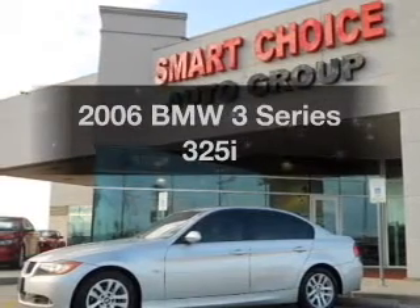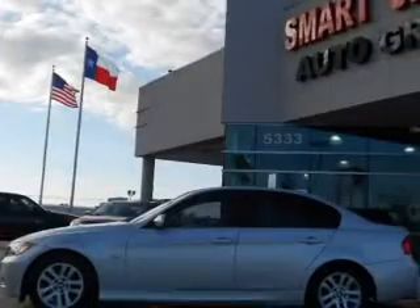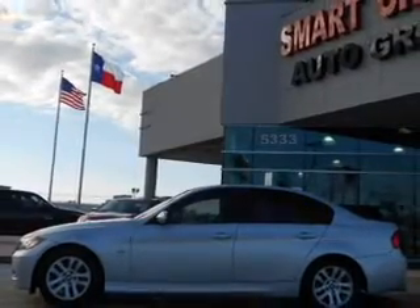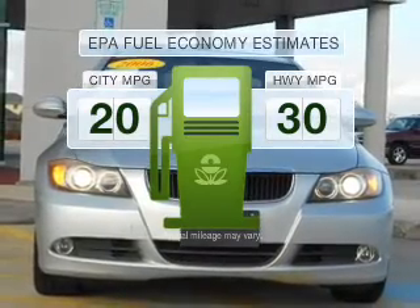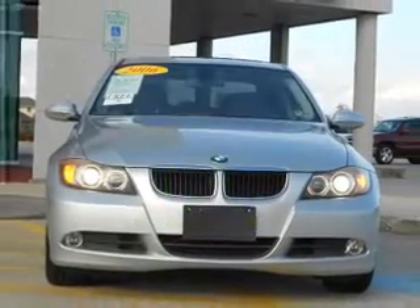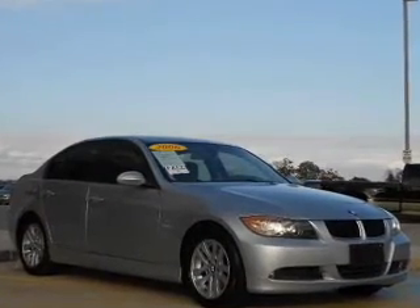Get noticed in this 2006 BMW 3 Series. Everything you need under one roof with this great vehicle. Save your money and make less trips to the gas station to fill your gas tank when driving this fuel-efficient vehicle with a reliable six-cylinder engine that responds smoothly to its six-speed automatic transmission.